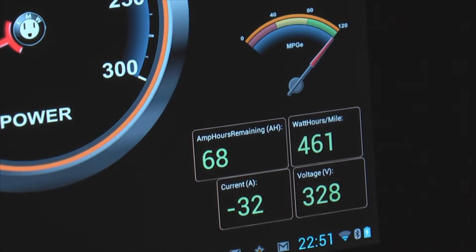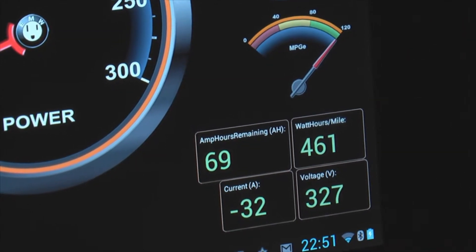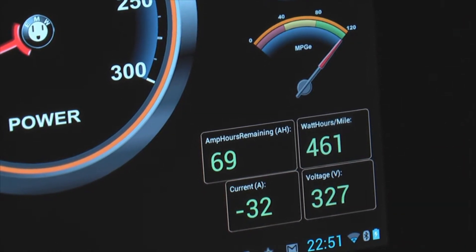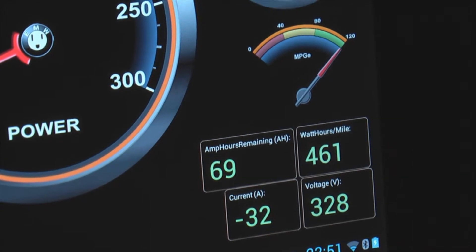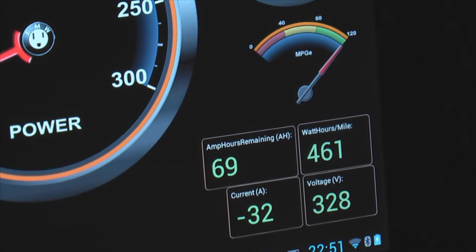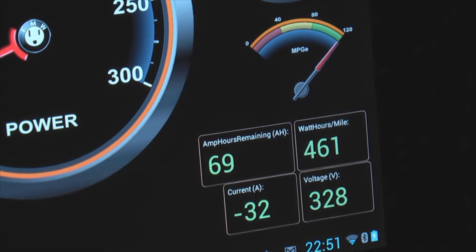This particular dashboard is operating on the Motorola Zoom — it's a 10-inch dashboard. We now have 69 amp hours remaining, so we've just added 1 amp hour at 10 kilowatts while we were talking. Let's go back and assemble the charger.